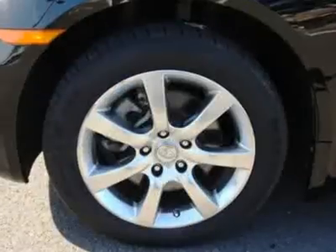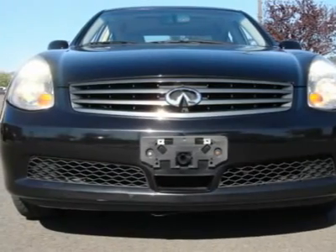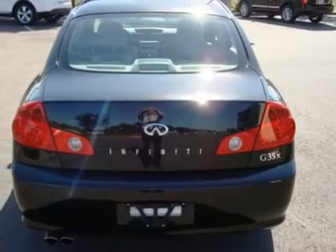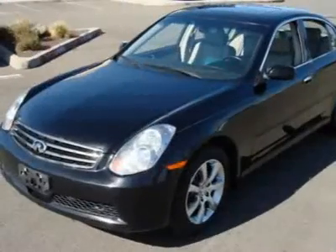With intelligent all wheel drive you can traverse those snowy winter passes with complete confidence, knowing you have one of the most advanced all wheel drive systems available. The 3.5L 280hp VQ35 engine makes amazing power and is super reliable with timing chains and a 105k miles first major tune-up.